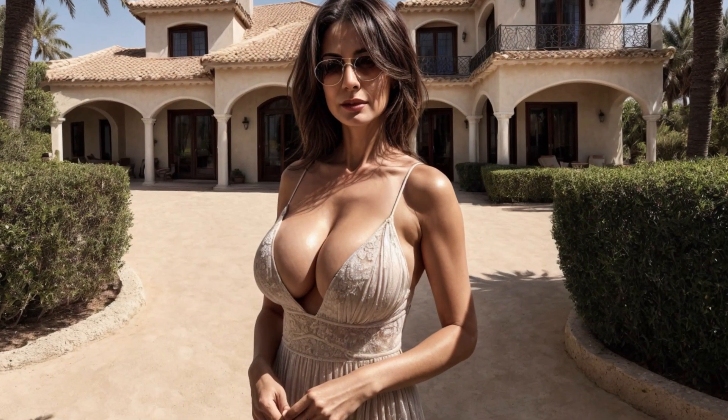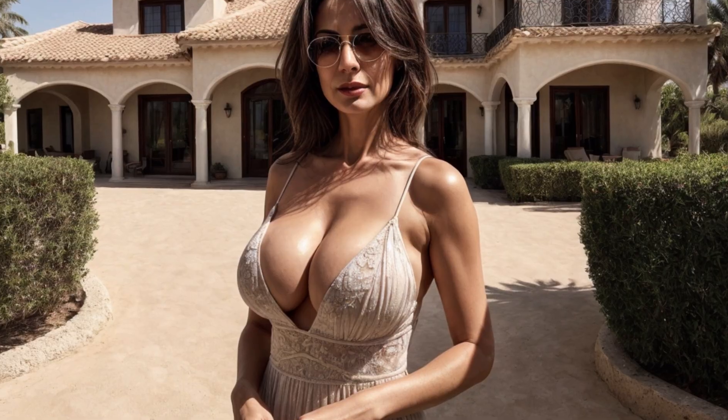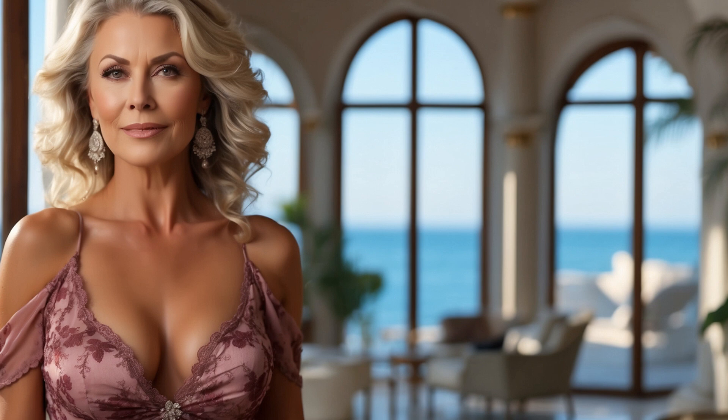To capture the essence of a beach holiday, older women often choose dresses in bright colors or with playful patterns. Shades such as turquoise, coral, or sunny yellow are favored as they complement the coastal setting and create a sense of joy and vitality. Dresses with tropical prints, nautical stripes, or floral motifs can add a touch of whimsy and convey the carefree spirit of the beach.